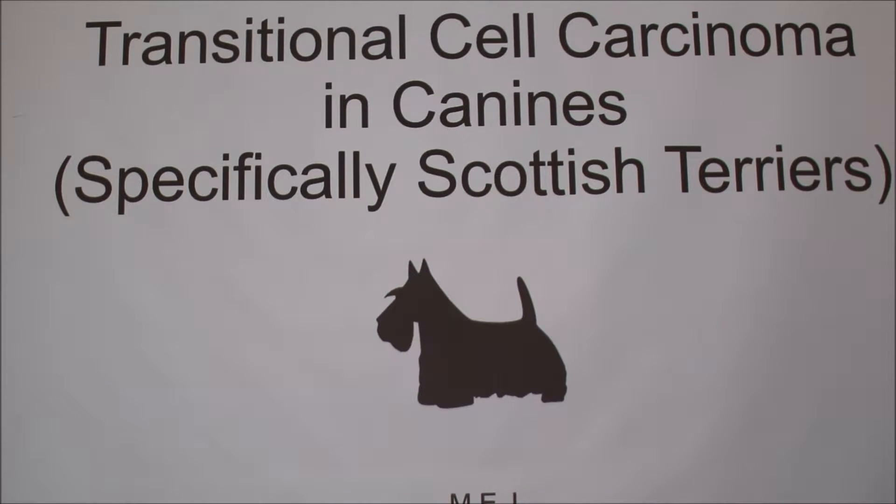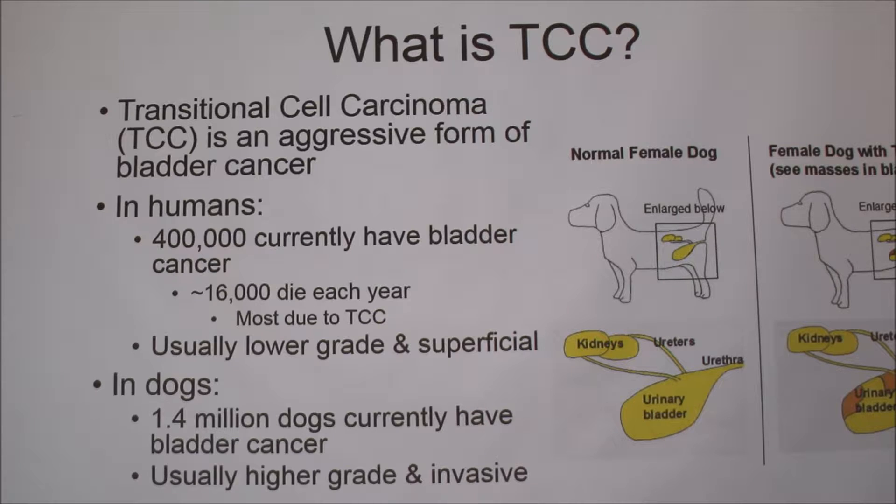Today we're going to be talking about transitional cell carcinoma in canines, specifically in Scottish Terriers. So to begin with, what is TCC? TCC is the abbreviation of transitional cell carcinoma. This is an aggressive form of bladder cancer. In humans, about 400,000 people currently have bladder cancer, and 16,000 die each year, mostly due to cancers like TCC.